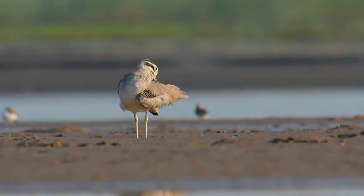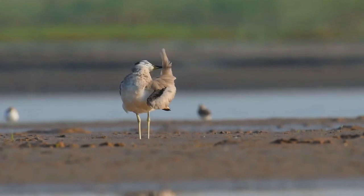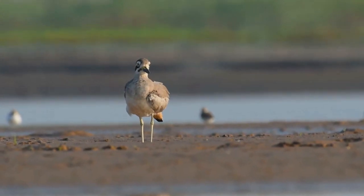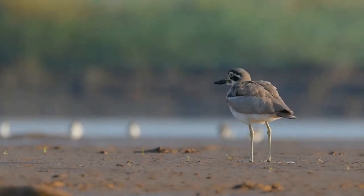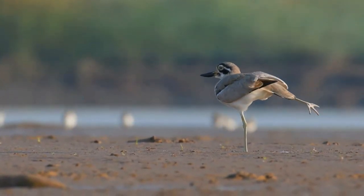In flight, the great thick-knee shows black and white flight feathers on the upper wing and a mainly white underwing. This species prefers gravel banks along rivers or large lakes, and also beaches.